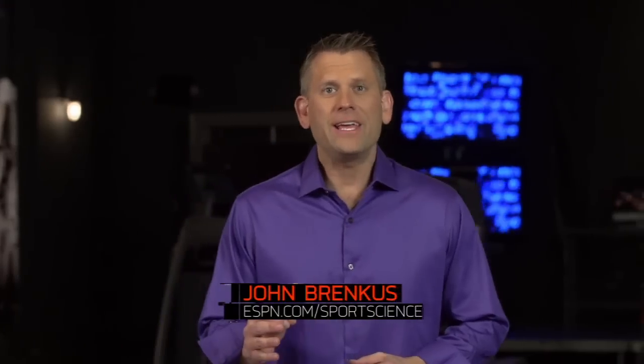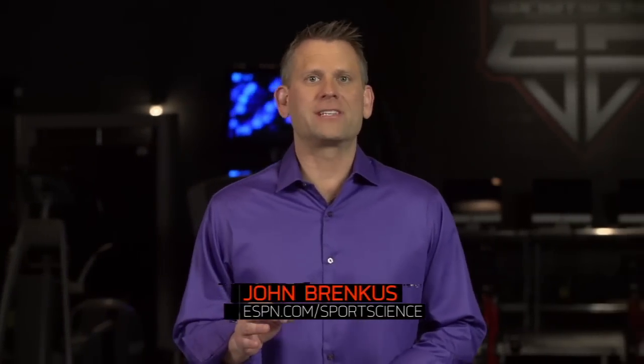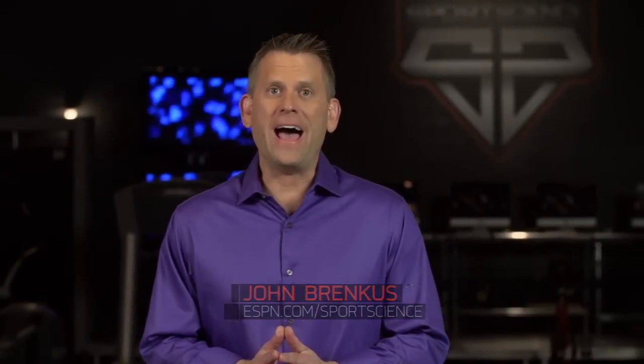But Kuechly is more than just a run stopper — he also excels in coverage. In fact, with two pick-sixes in the playoffs, he has more touchdowns than all the Denver wide receivers in the postseason combined. For ESPN Sports Science, I'm John Brenkus.